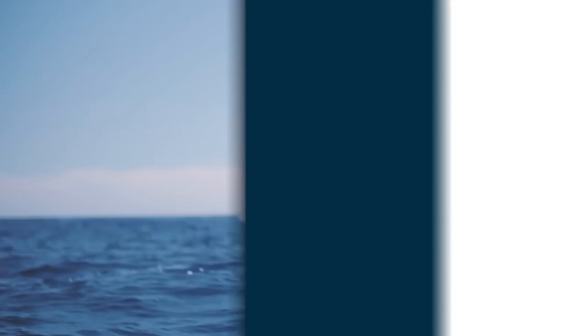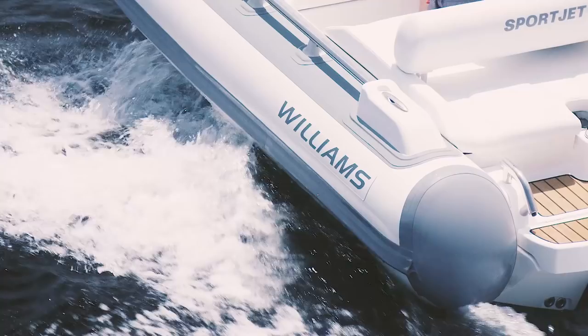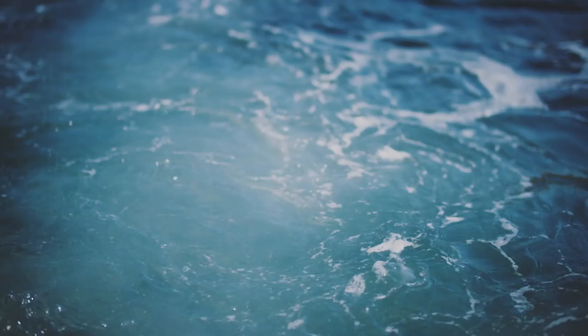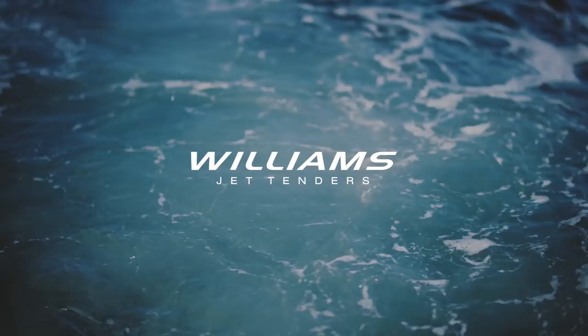Williams are one such company that can certainly supply one of their jet-powered tenders to a non-yacht owner, but it has to be said that their products are conceived with the yacht owner firmly in mind, as their website clearly shows. Their product range varies from the Mini Jet that will fit nicely onto yachts from 11 metres upwards, the Turbo Jet for yachts upwards of 12 metres in length, the extremely popular Sport Jet for 20 metre plus vessels, and the Diesel Jet, which is a real superyacht tender suitable for yachts of 25 metres and over.